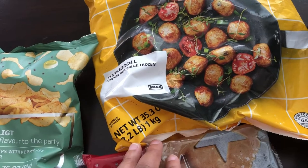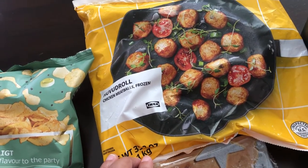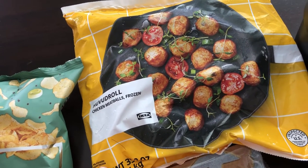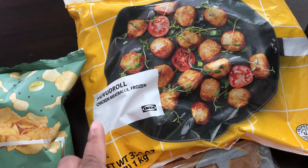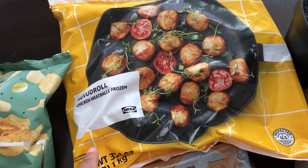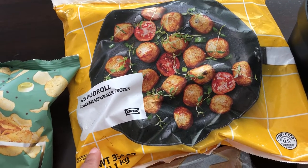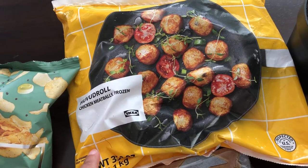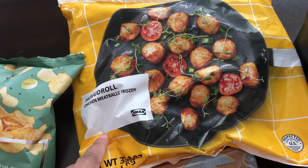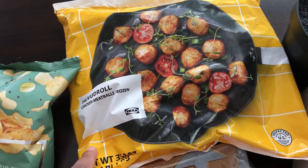I was super disappointed because I did not get their meatballs - that was the entire reason for going. Their original meatballs - the only ones available at the store were these chicken meatballs, which I haven't tried before, and they also had a veggie meatball but I didn't get that one. I asked the employee if they had any in the back and he said they did not and didn't know when they'd get them in again. I got one bag of chicken meatballs, but I wanted a couple bags of their regular Swedish meatballs because I love them so much.